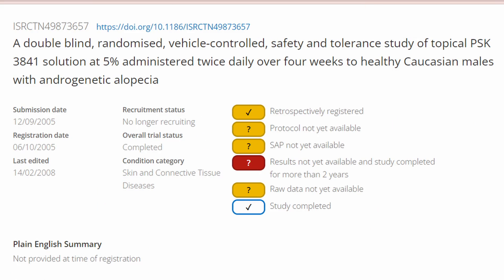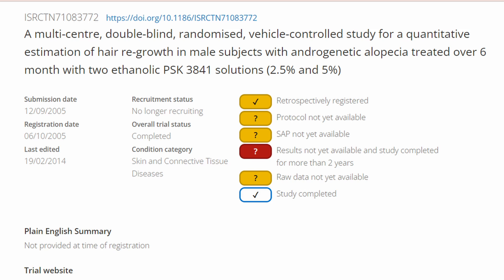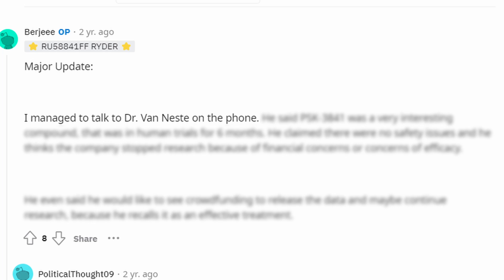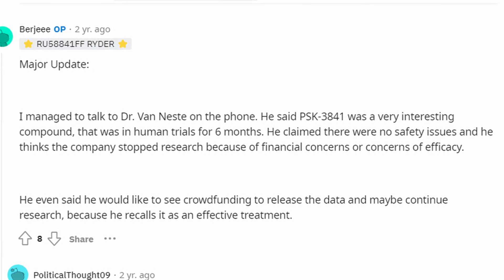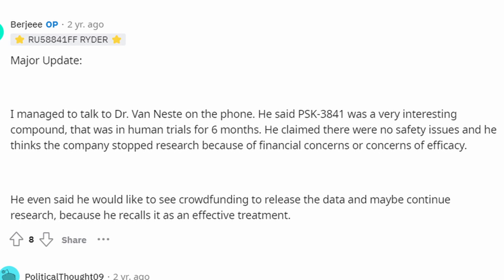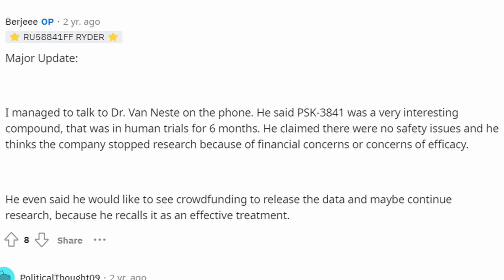The third fact is that RU 58841 was actually subjected to human clinical trials — we just don't have the results, because the company didn't publish them. There were Phase 1 and Phase 2A trials conducted on human beings in France, under the supervision of Dr. Dominique Van Neste. One Reddit user named Burji managed to speak with Dr. Van Neste, who said the compound was very interesting and was in human trials for over six months, with no safety issues observed, and that the company likely dropped research due to financial concerns or efficacy concerns.